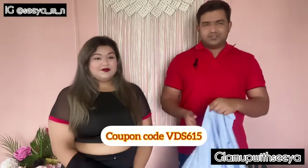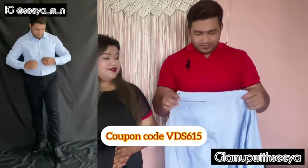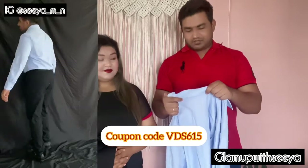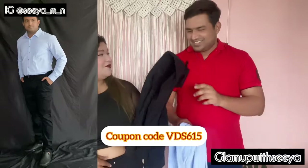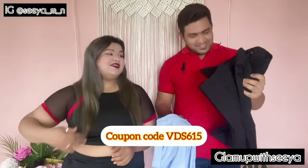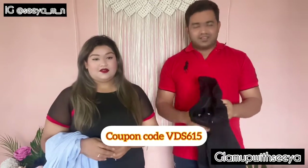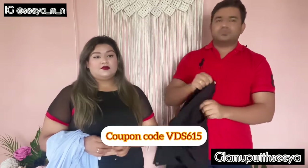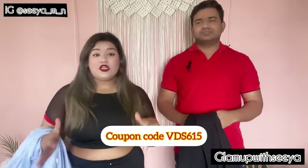We'll start with his outfits first. It's a formal shirt she picked for him — he loves the color, it's very comfortable and fits really well. Next are formal black pants, which is his favorite color. It's a very good fit and very comfortable. You can see the video on the side so you know how it actually looks when worn.